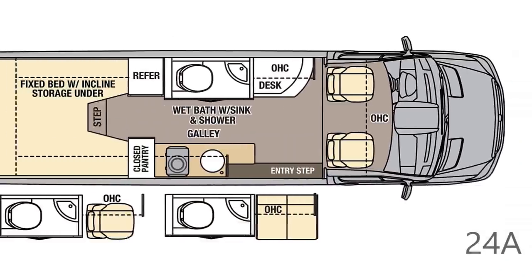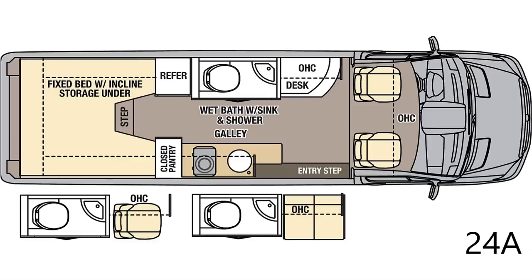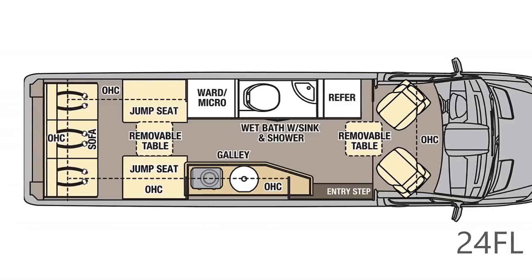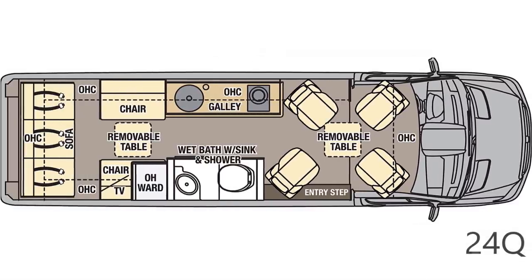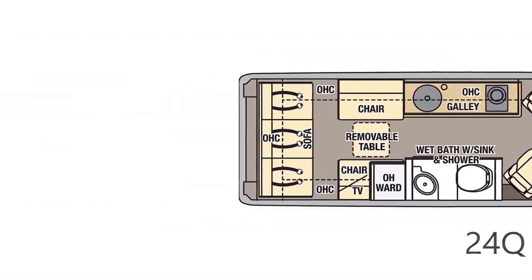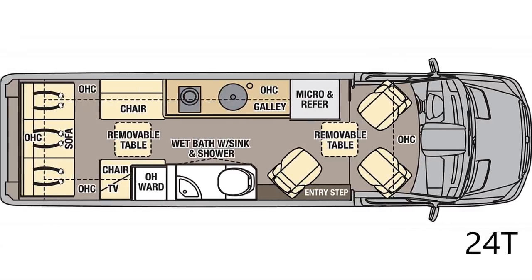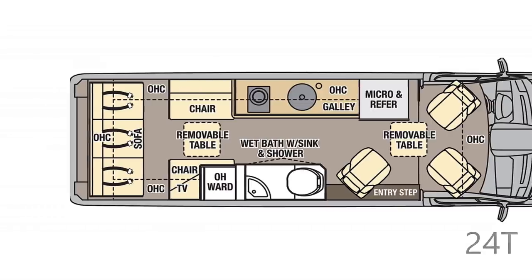Let's head inside to see how this van is laid out and see if there's anything that makes it stand out from the pack. There are four floor plans available on the Galleria: the 24A which has a permanent bed in the back, the 24FL which has a front lounge, the 24Q which has four captain's chairs up front, and finally the floor plan we're reviewing today — the 24T which has three captain's chairs up front.